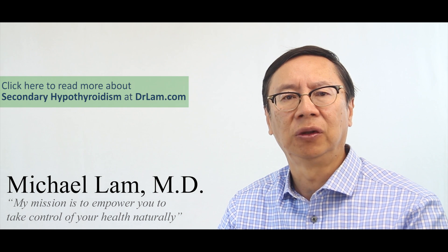This is Dr. Lam, founder of DrLam.com and the Adrenal Fatigue Center. Today we're going to talk about the role iodine plays in the thyroid gland's function as well as adrenal fatigue.